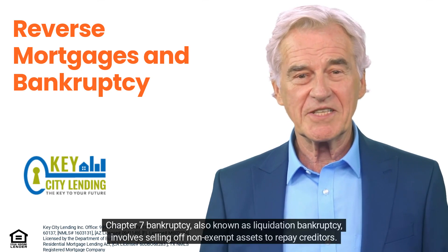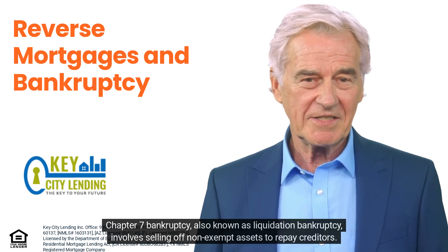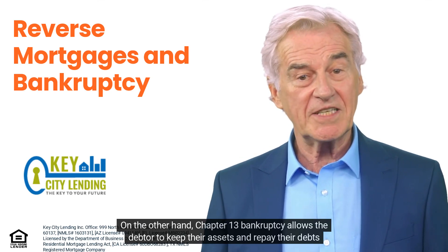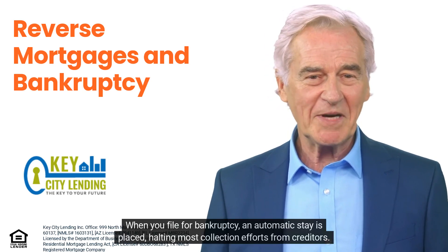Chapter 7 bankruptcy, also known as liquidation bankruptcy, involves selling off non-exempt assets to repay creditors. Chapter 13 bankruptcy, on the other hand, allows the debtor to keep their assets and repay their debts over three to five years. When you file for bankruptcy,